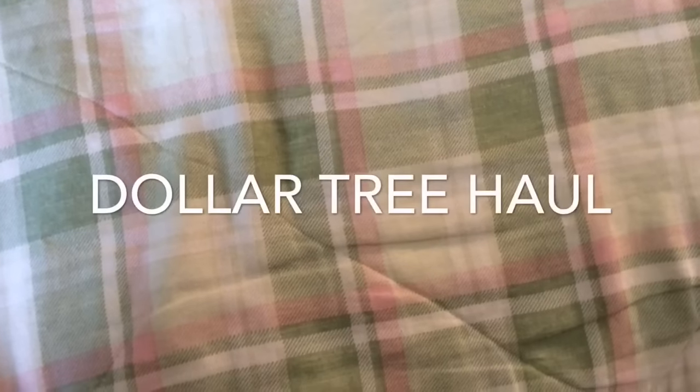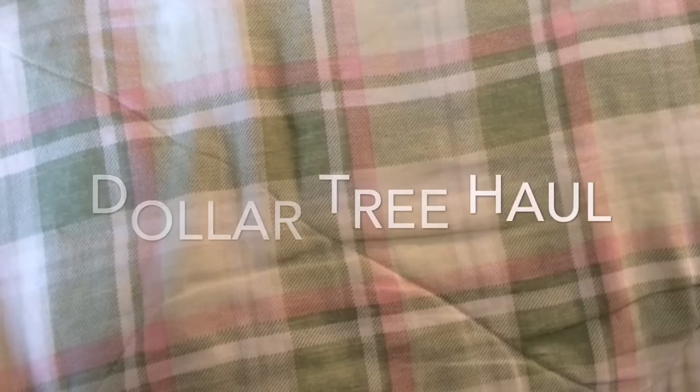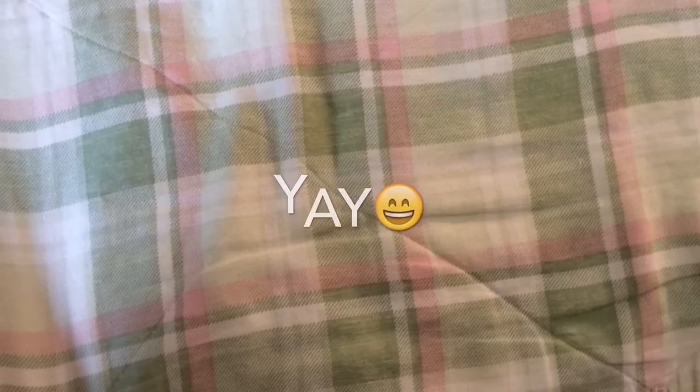Hi everyone, welcome to my channel, it's Ain't We Got Fun. I wanted to share some things I bought at Dollar Tree this week. Today is Saturday, so I hope you're all having a good weekend — let's get started.